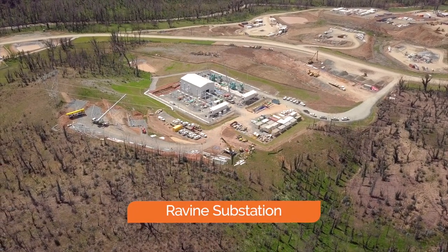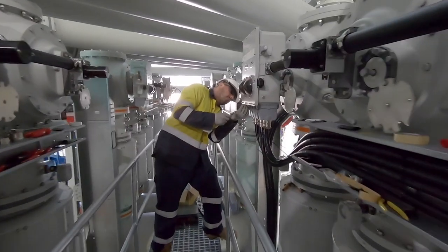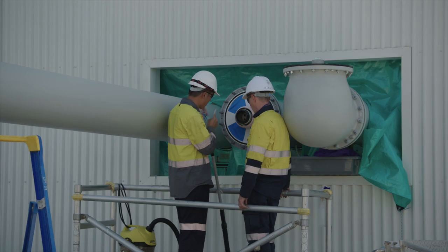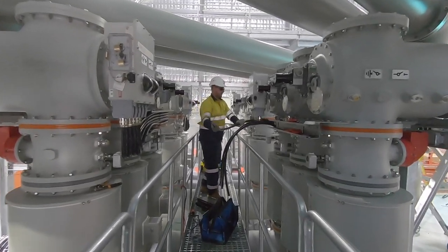The ravine substation is being constructed by TransGrid and CPB to provide construction power for the Snowy 2.0 project site in Lobs Hole. The substation is tapping into transmission line 2, which is 330 kV, but we're going to step it down to 33 kV to provide the site with power.